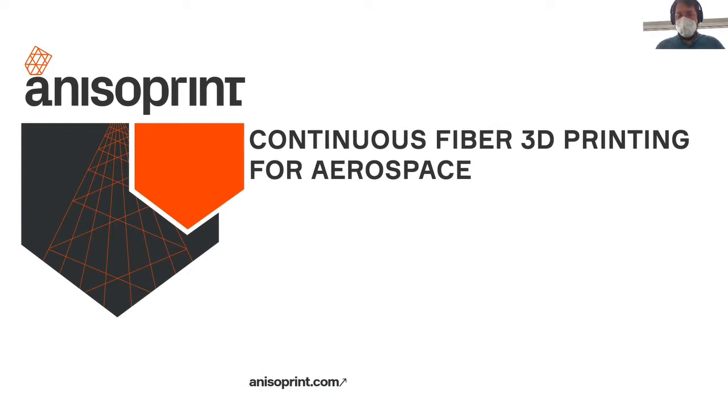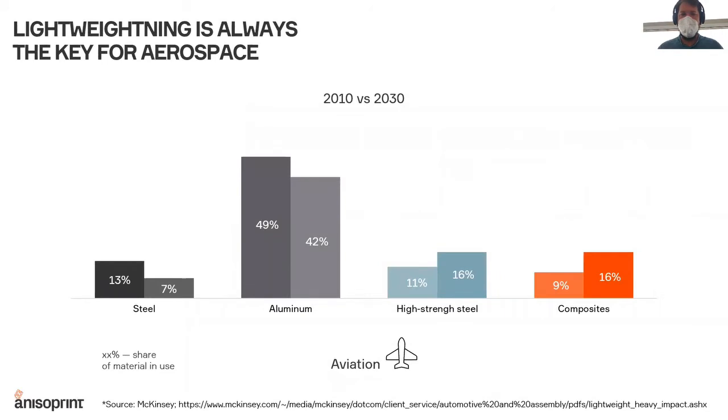My presentation today is about the new way of manufacturing composite materials through continuous fiber 3D printing, in the perspective of use in aerospace applications. The first thing I wanted to highlight is that lightweighting, which was always the key trend for aerospace, is still a very big trend, and the penetration of composite materials in aircraft structures is quite low. There is much more potential for these materials to get more applications in aerospace, mostly for making structures lighter.